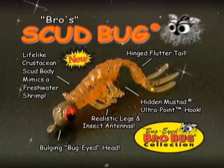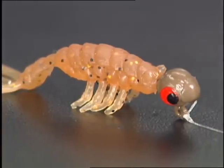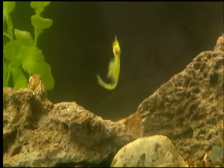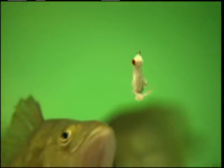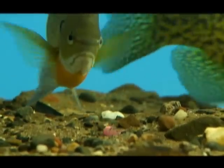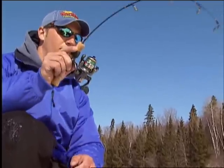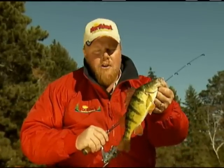Another one of Bro's go-to baits is called the Scud Bug. This bug is designed with lifelike antenna legs and a segmented crustacean scud body, and a hinged flutter tail to mimic one of panfish's favorite snacks — a juicy freshwater shrimp. A fine wire Mustad ultra-point hook is hidden inside the curled-up creature, ready to bite back and put the nibblers on ice. The Scud Bug is deadly on jumbo perch — it mimics freshwater shrimp and fish can't help but slurp it up.